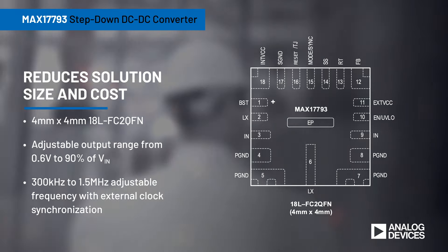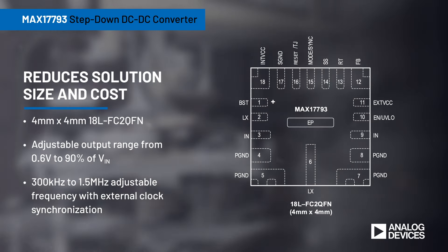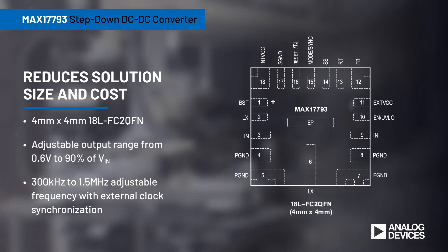The MAX17793 reduces size and cost with a 4x4 mm QFN package that offers an adjustable output range from 0.6V to 90% of VIN and an adjustable frequency ranging from 300 kHz to 1.5 MHz.